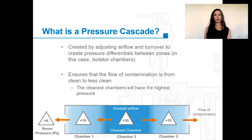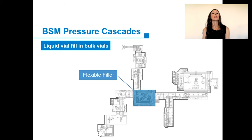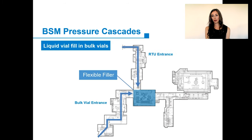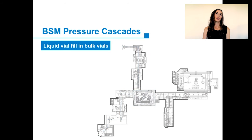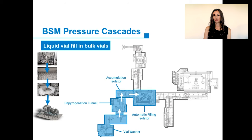The chambers that need to remain the cleanest will have the highest pressure. The chambers connected to the cleanest chamber will have a slightly lower pressure. In this way, contamination will never flow from the less clean area to the cleanest chamber. I'll now go through each of the operating modes with BSM's line. First, I'll demonstrate the liquid vial filling in bulk vials. BSM has one chamber with a fully flexible filler that can fill all different container types in the center of their sterile filling line, plus two unique entrances—one for bulk vials and one for ready-to-use containers.